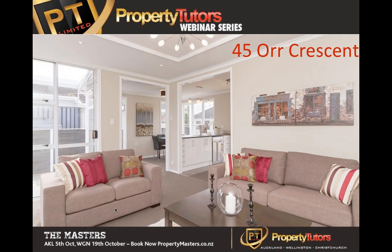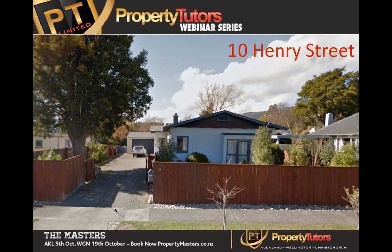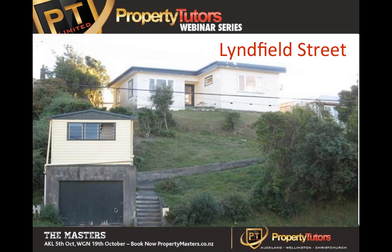A really stunning job on the inside of this property - it really came up looking pretty cool. These are the Bunnings kitchens that we get a really good discount on. This is a central Hutt suburb. 10 Henry Street, Upper Hutt - a straight trade. He rolled this one over. Linfield Street - Aaron purchased this property and decided to trade it to Joanne sitting next to me here. I've got a few more photos of how this ended up looking.